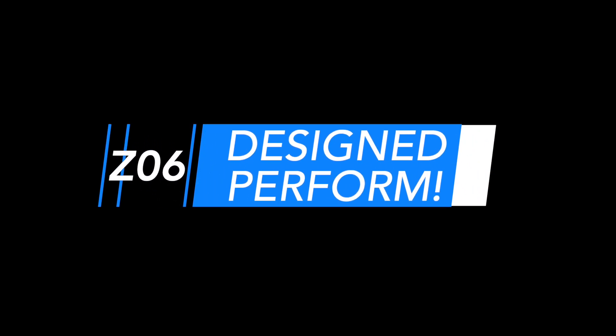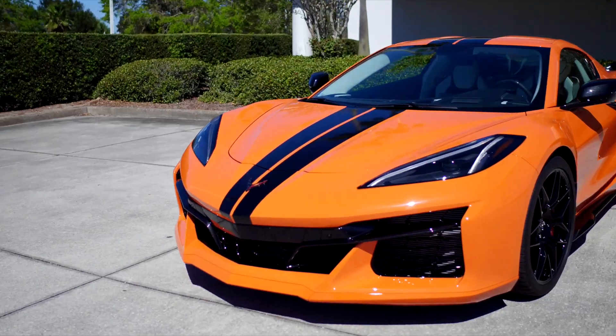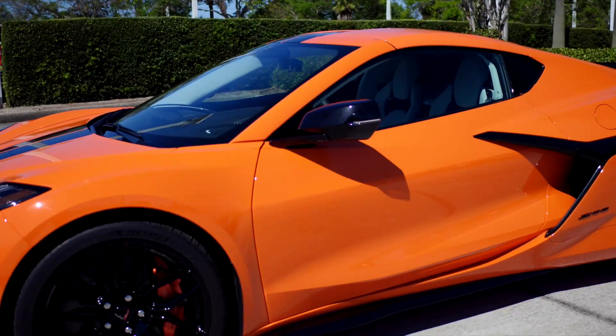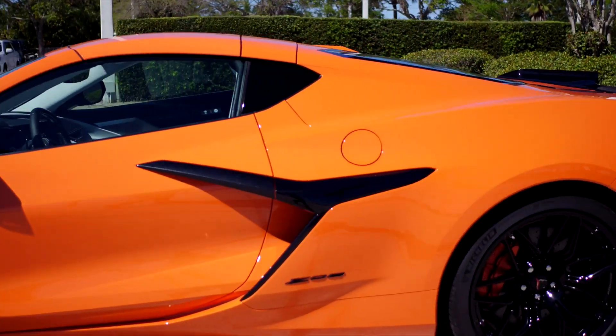Designed to perform. Almost every exterior detail unique to the Z06 serves a purpose — for aerodynamics, handling, or cooling — with styling cues that all accentuate the car's sense of motion.